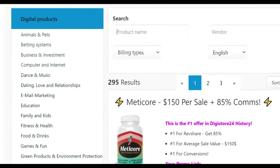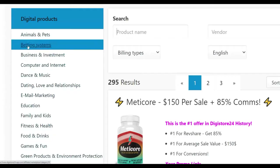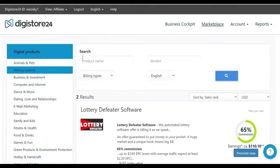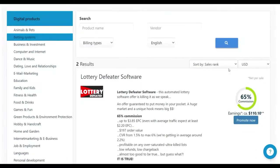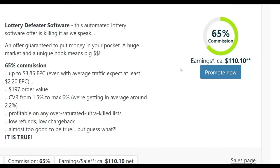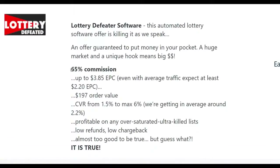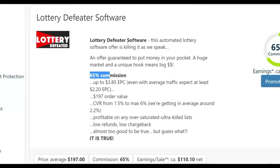In the marketplace you can see different categories — animal and pet, computer and internet, dance and music — and for this example we're going to go to Betting Systems. In the betting systems category you'll find gambling-type affiliate offers. Many people are looking for ways to make money fast through gambling. There's a product called Lottery the Future — it pays up to $110 per sale, has a 65% commission, and is currently earning up to $3 earnings per click. It's a brand new product on the Digistore24 affiliate marketplace.